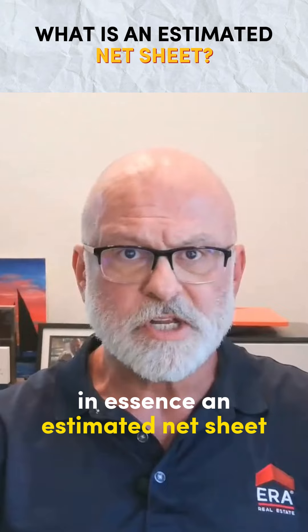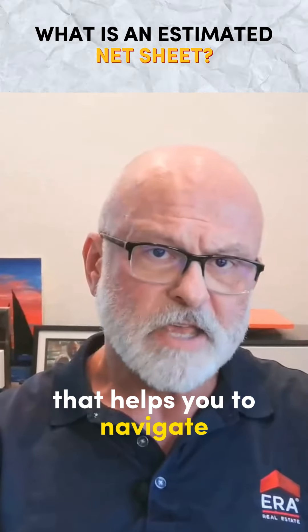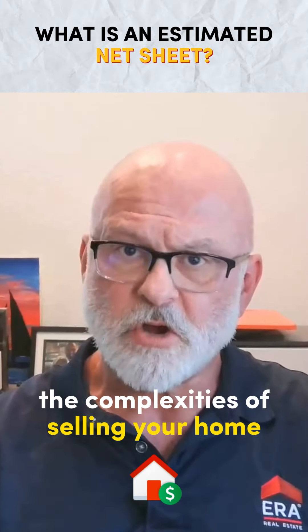In essence, an estimated net sheet isn't just a piece of paper. It's a crucial tool that helps you to navigate the complexities of selling your home with confidence.